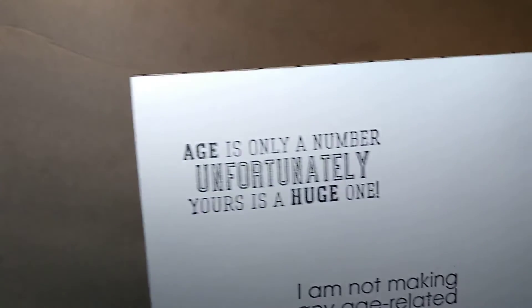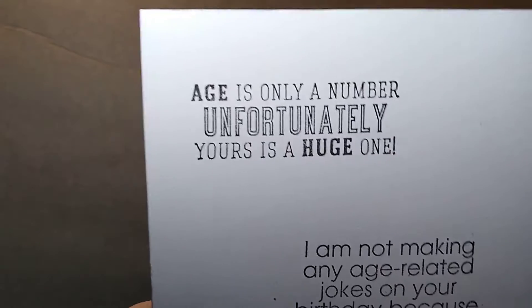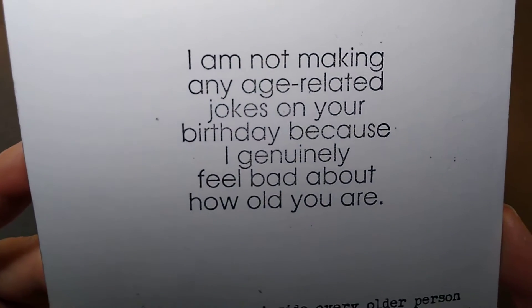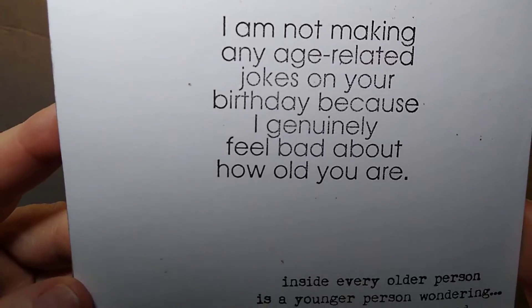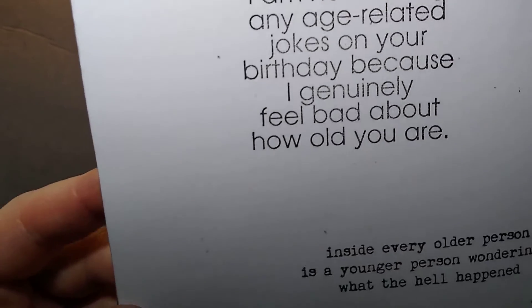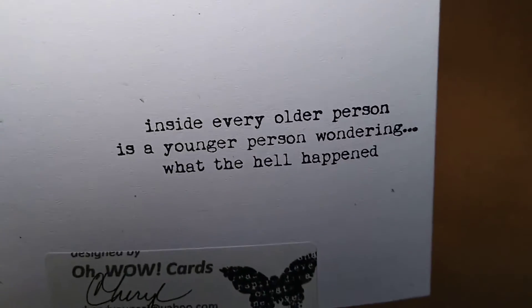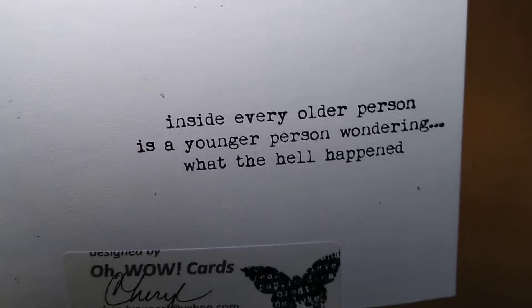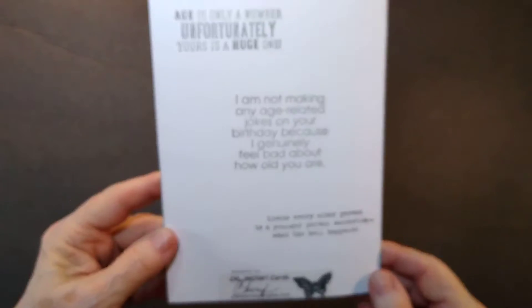I think he'll get a big kick out of 'age is only a number — unfortunately, yours is a huge one.' Now he is younger than me, so I can get away with that. And: 'I am not making any age-related jokes on your birthday because I genuinely feel bad about how old you are.' He'll get a big kick out of that since I've been there. And then here it says 'inside every older person is a younger person wondering what the hell happened.' I've thought that many times. So that's just the back of the card.